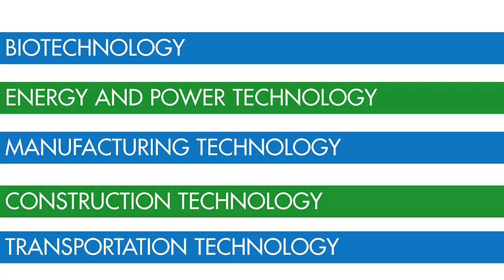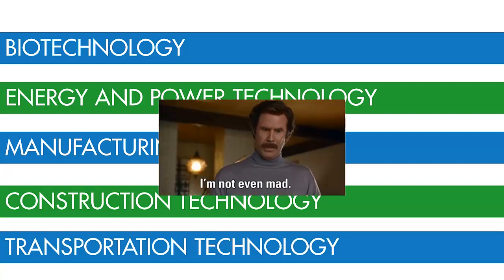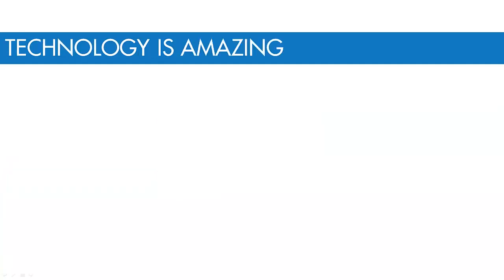Amazing, you say? Good. Because technology is amazing. That is the job of technology: to amaze us by solving problems and creating solutions that we didn't even know were possible.